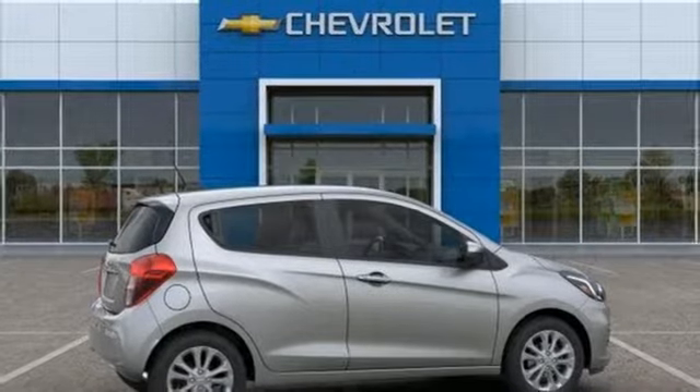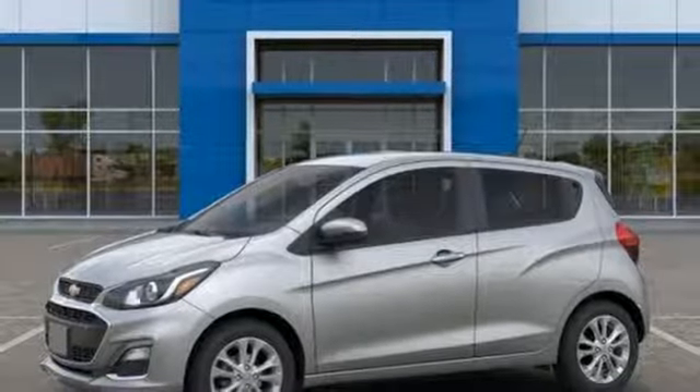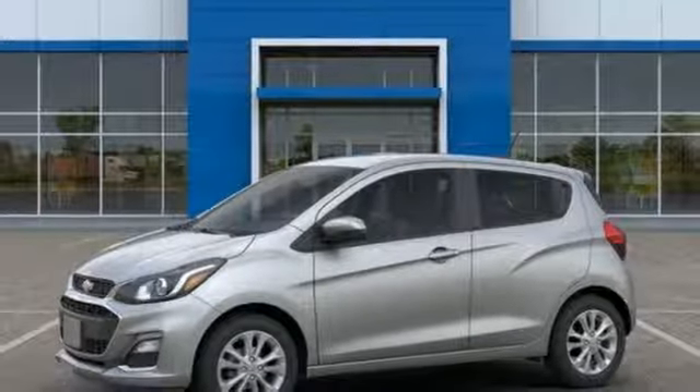Aluminum wheels, gas pressurized shocks, and power heated mirrors. If you've been waiting for the perfect time for a test drive, the time is now. Experience it today.